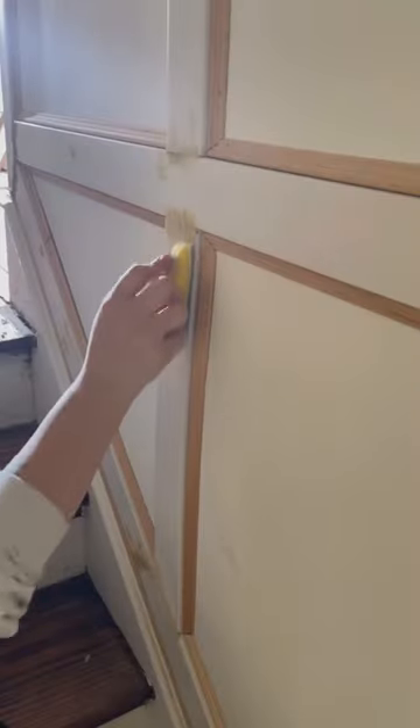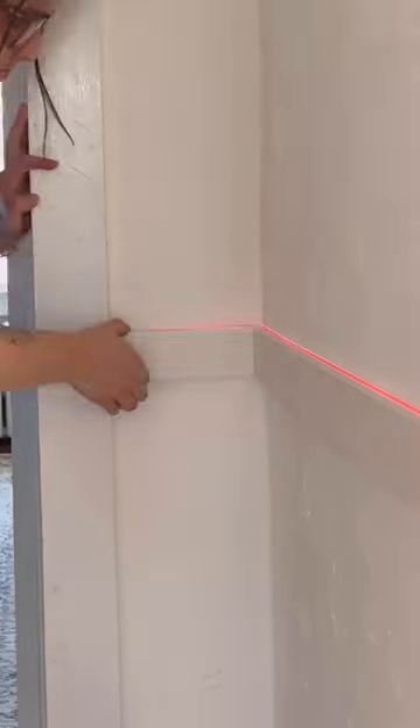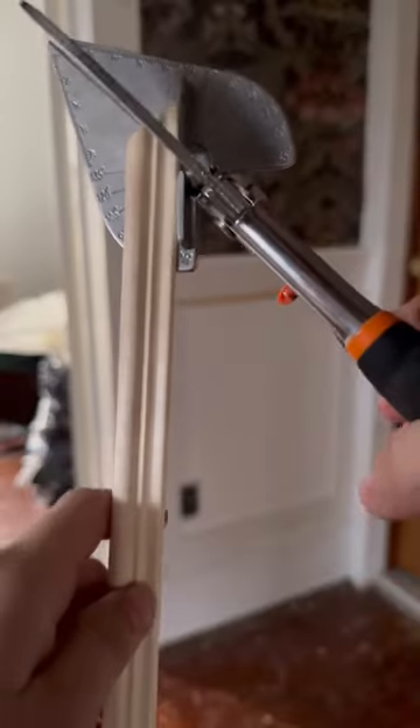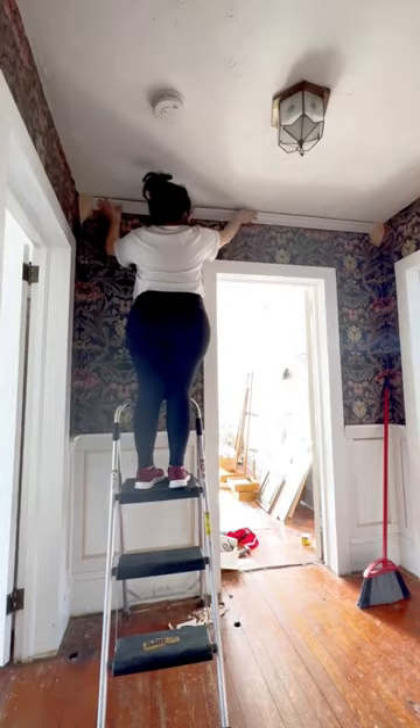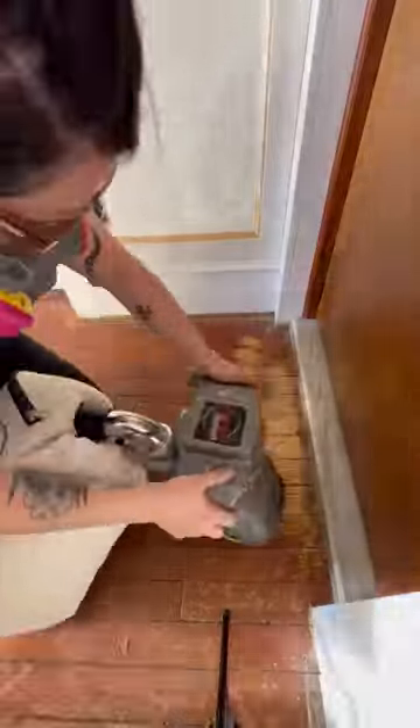I've been working on this hallway for two months, adding molding, finding wood floors, adding wallpaper, just bringing back that old house charm. And after two months, I am ready to reveal the space.